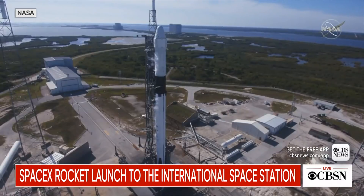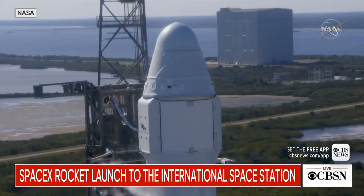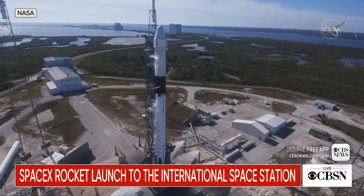Is that 15 seconds? Ten. Nine. Eight. Seven. Six. Five. Four. Three. Two. One. Zero.